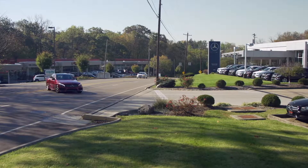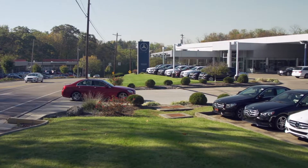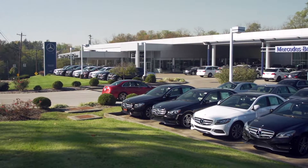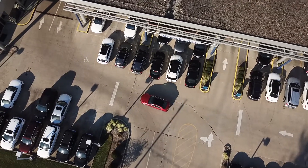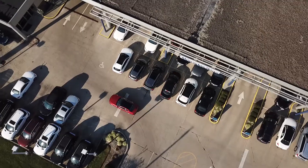When entering our dealership property off Montgomery Road, it's important to know that the service center is on the left side of the building. Once you've entered, take the first left turn and follow the drive to the covered service area.